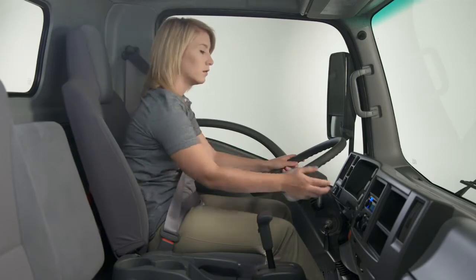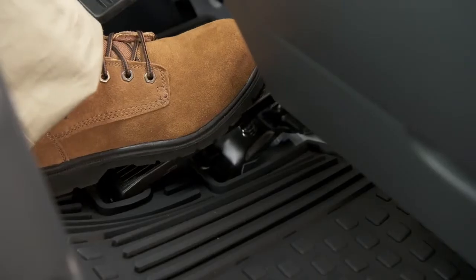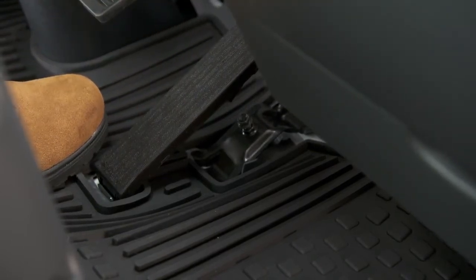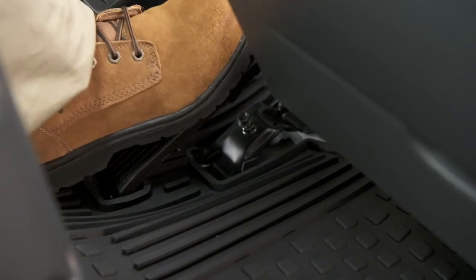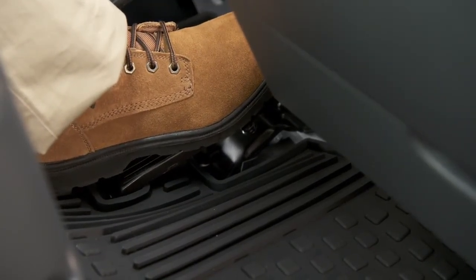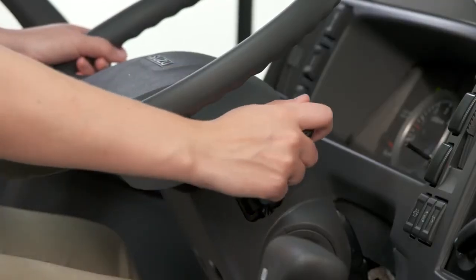The exhaust brake is turned on by pulling the lever toward you while driving. It will engage automatically when your foot is removed from the accelerator and the truck is traveling above 3 miles per hour. It will disengage when the accelerator or brake pedal is pressed. Releasing the pedal re-engages the exhaust brake. To disengage it, push the lever forward during idling.